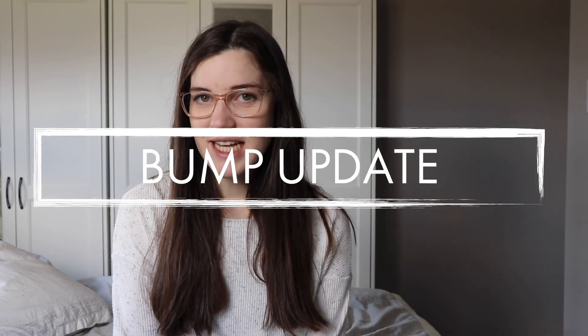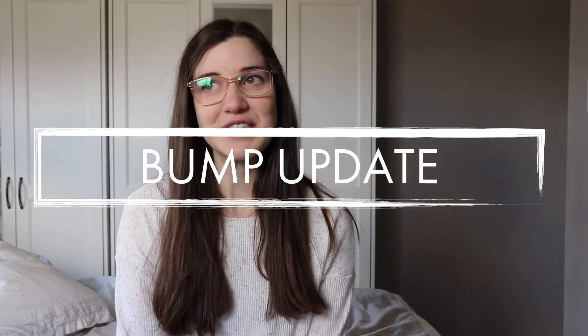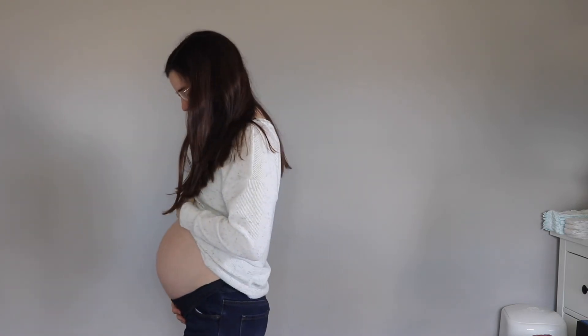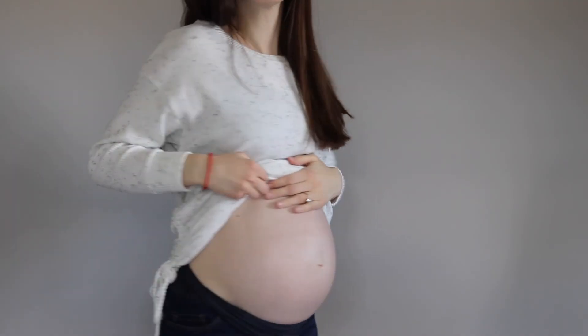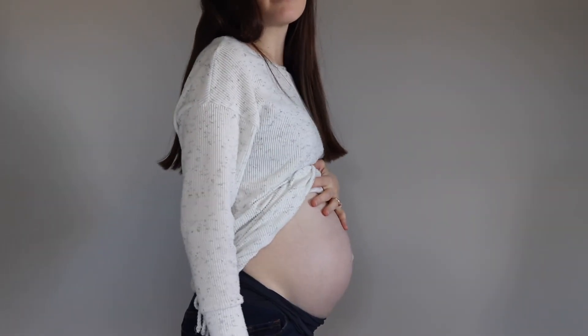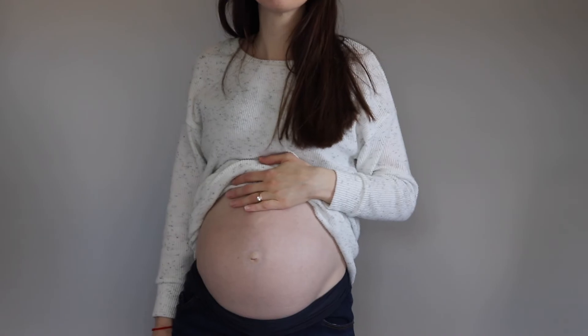Now for my bump update — I am really starting to feel big. I know I still have a lot of growing to do, but it's kind of inconvenient when I drop something and have to bend over, or it's not the easiest to put pants on. I'm basically exclusively in maternity pants now, whether that's leggings or my maternity jeans, and I've pretty much put away every other pair of pants.